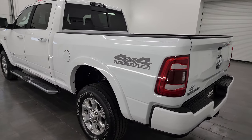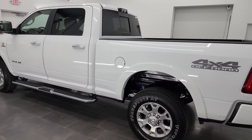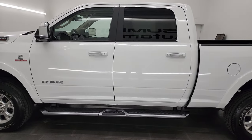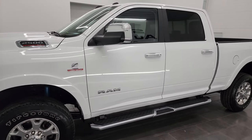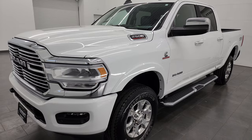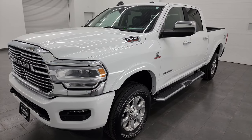This 2021 Ram 2500 has the 6.7 liter Cummins diesel engine, paired up with the 6-speed 68 RFE automatic transmission. This truck has been fully safety inspected by our service shop, has a fresh oil and filter change, all the fluids have been checked and topped off, and it is 100% ready to go.